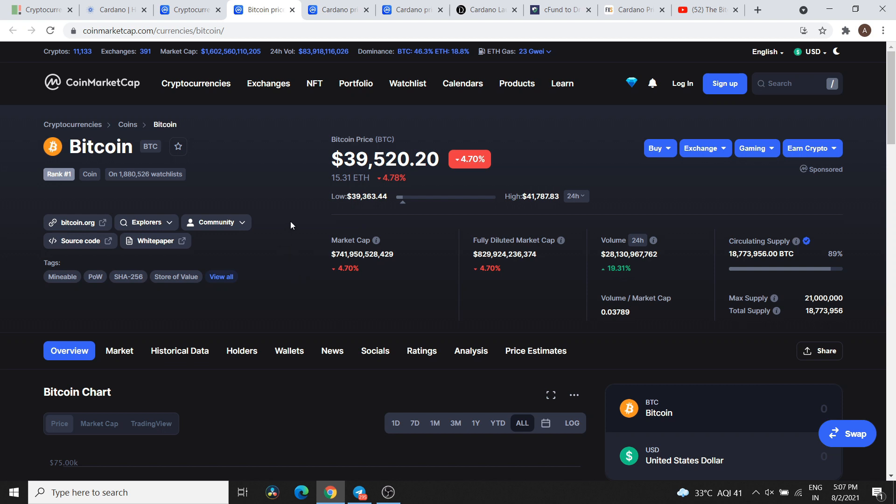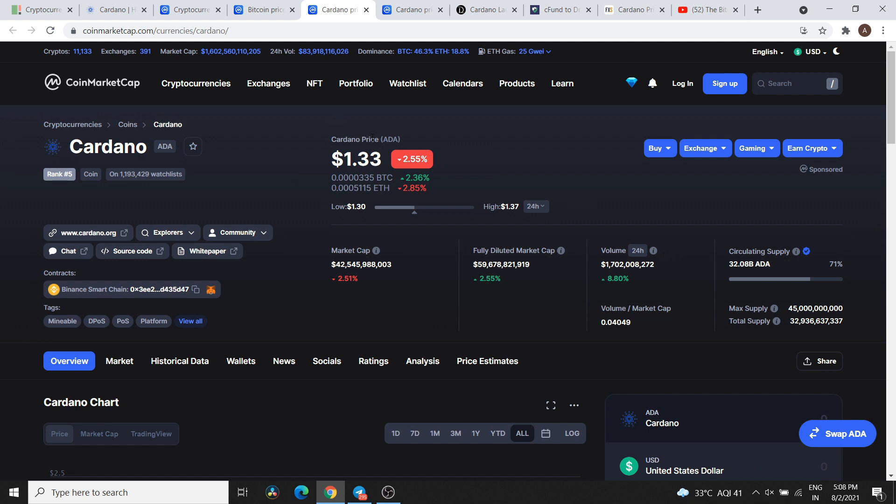So please guys, subscribe to the channel, press the bell icon and enable notifications so that you don't miss any updates. Now let's jump to Cardano. Cardano's current price is $1.33, which in Indian rupees is ₹98.64. We are seeing the price down 1.84%.